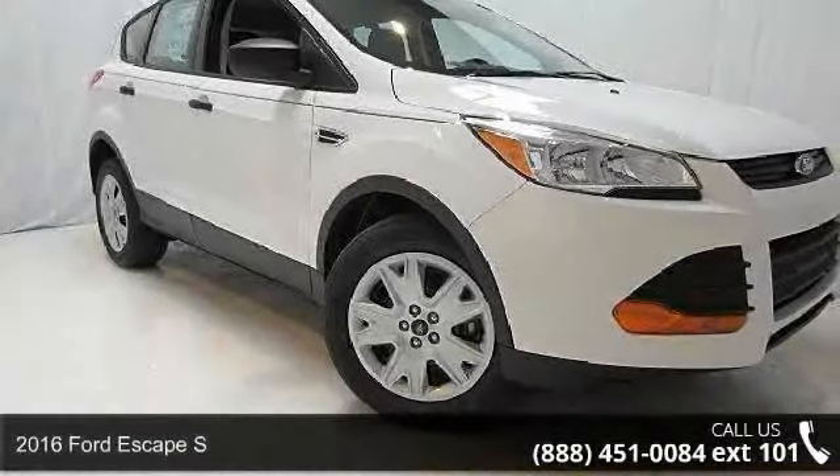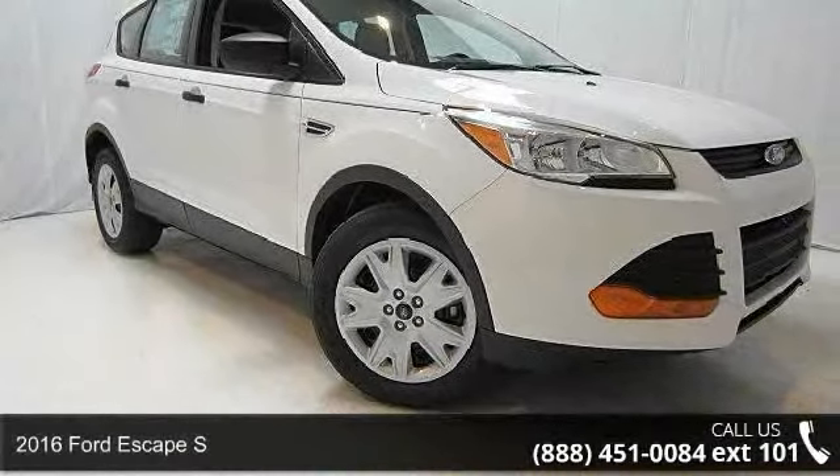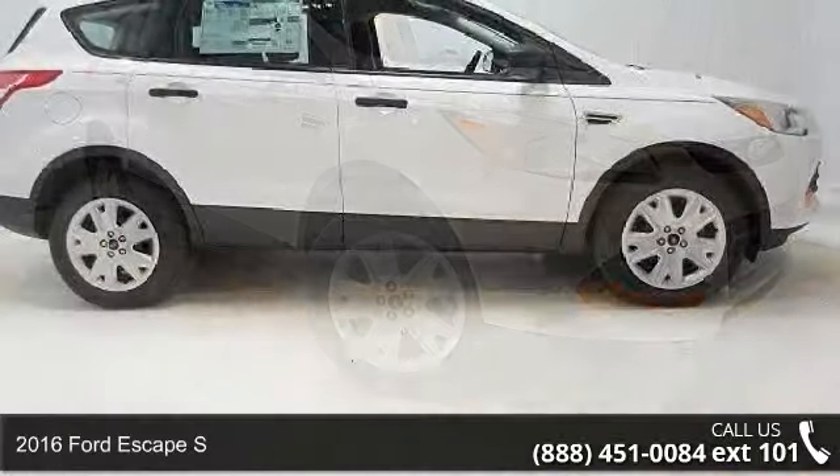Check out this 2016 Ford Escape S. This may be the set of wheels you've been looking for.